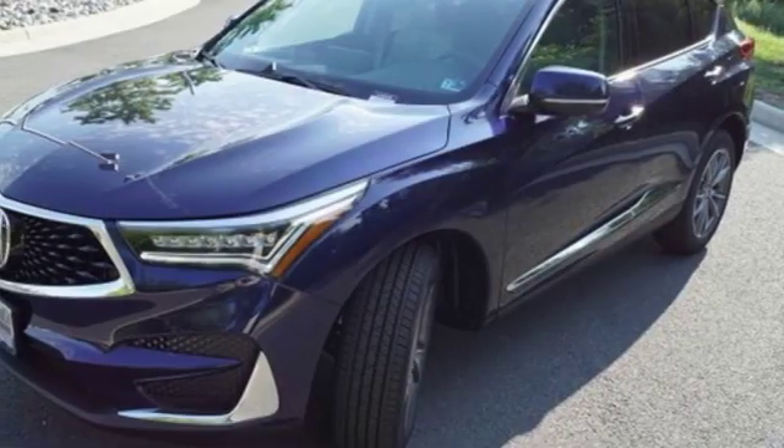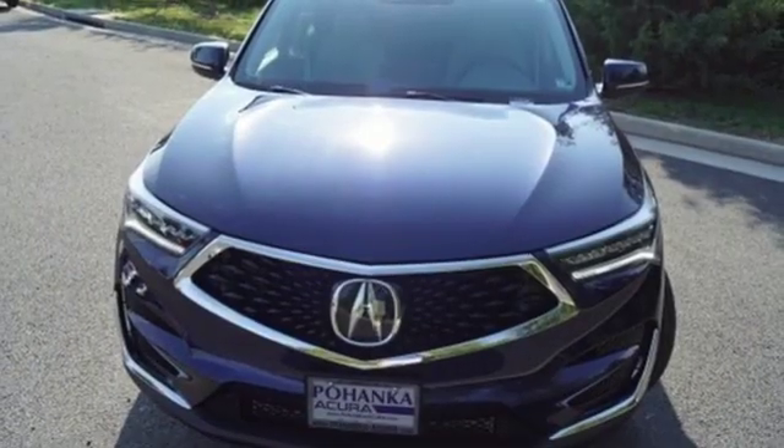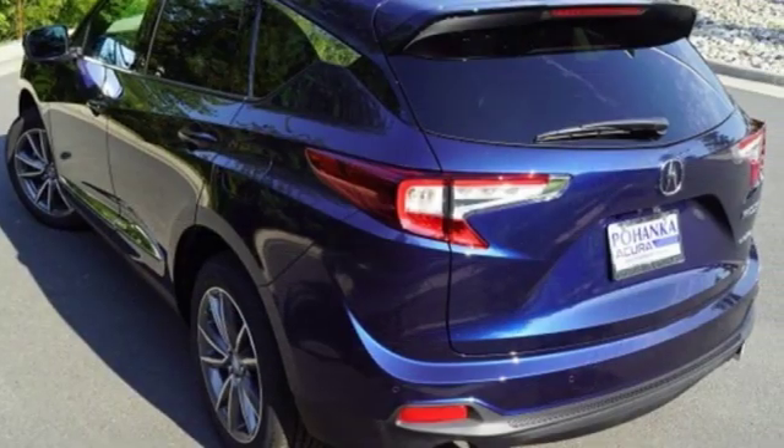Dual zone climate control, turbo inline four cylinder engine, power sliding and tilting sunroof, gas pressurized shocks and automatic transmission.